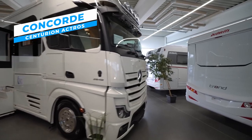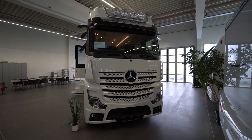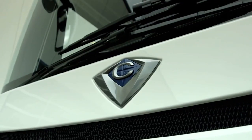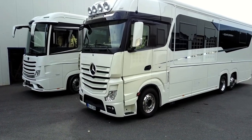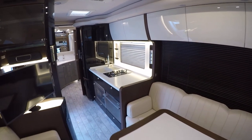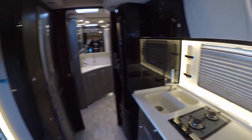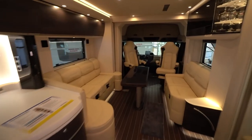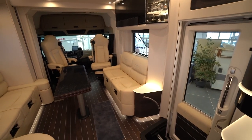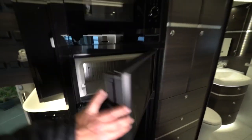Concorde Centurion Actros. Whether on a weekend break or a longer road journey, the Concorde Centurion Actros provides a unique experience for travelers. Excellent handling and stability are provided by the Mercedes-Benz Actros platform, guaranteeing a pleasant and enjoyable ride. The roomy interior has been carefully planned to enhance both comfort and utility, with soft furnishings and expertly built cabinets. The living space has a dining table, numerous chairs, and panoramic windows with beautiful views. The gourmet kitchen lets guests enjoy their favorite foods while on the road.